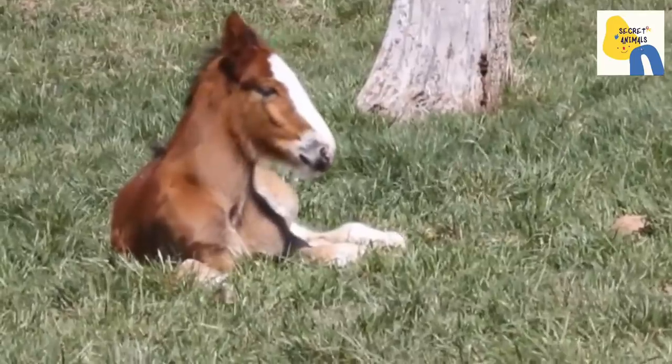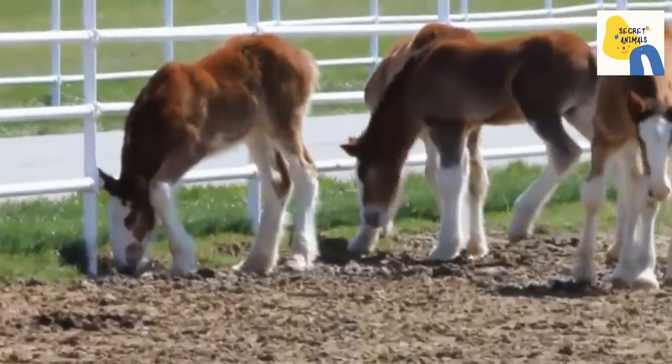Depending on the breed, horses have 40-48 teeth which grow continuously throughout life.